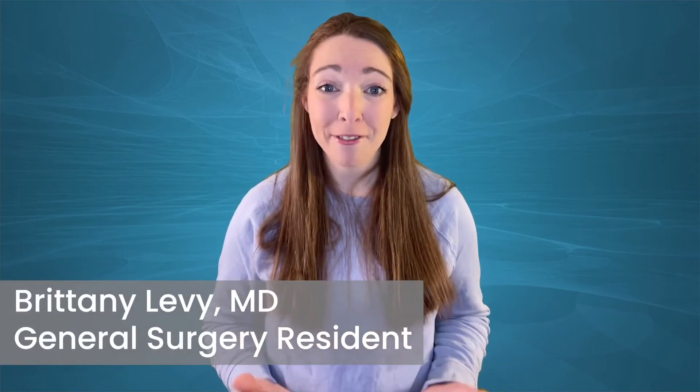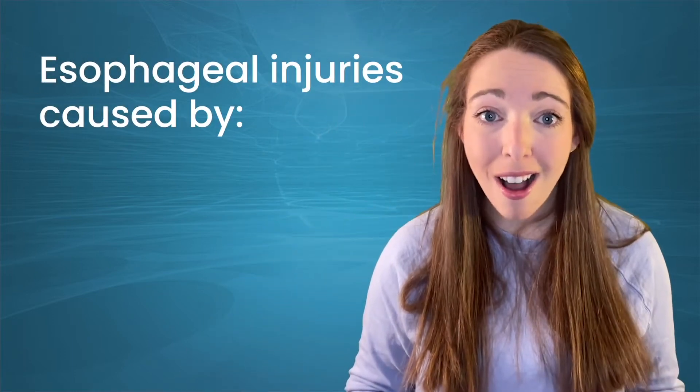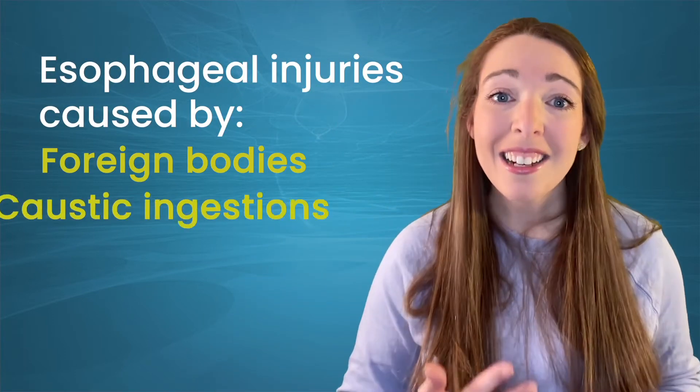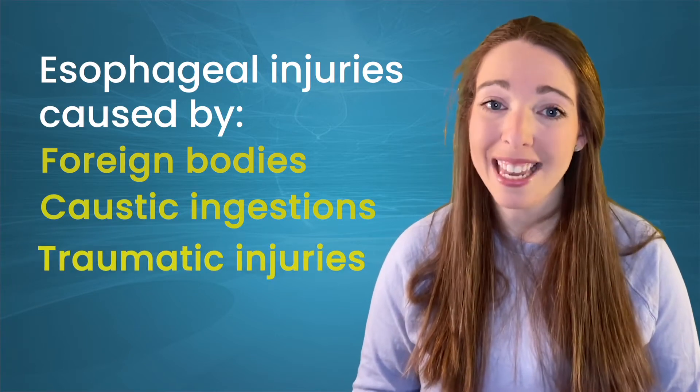It's a situation that every parent is afraid of. What should you do if a child swallows a button battery, or has something lodged in their throat, or accidentally ingests a household cleaner? Today we are going to talk about the best practices for diagnosing and managing esophageal injuries caused by foreign bodies, caustic ingestions, and traumatic injuries with an expert.